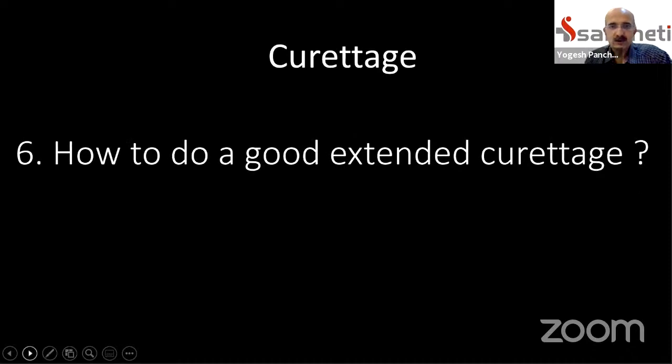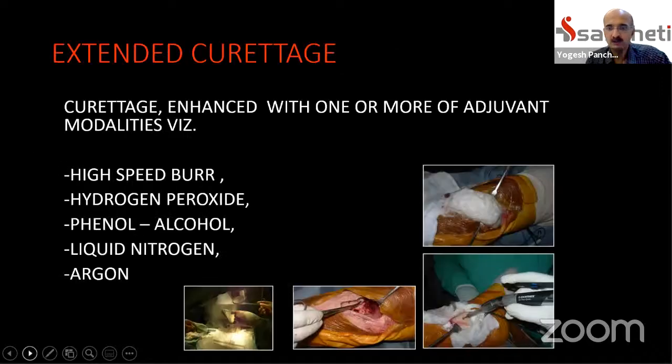Once we discuss curettage — employed in most GCT cases — the question is how to do a good extended curettage. Curettage is done manually using sharp curettes. Extended curettage means extending the tumor kill using one or a combination of modalities: pulse lavage, high-speed burr, hydrogen peroxide, phenol-alcohol, liquid nitrogen, or argon laser.